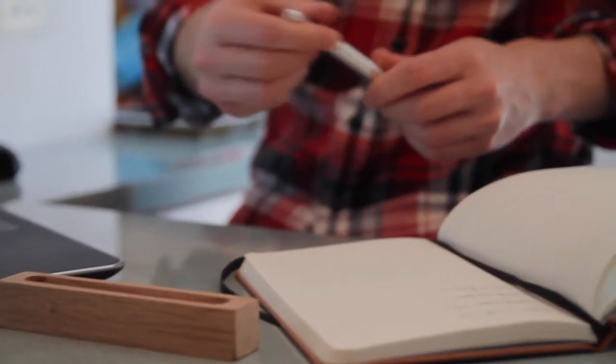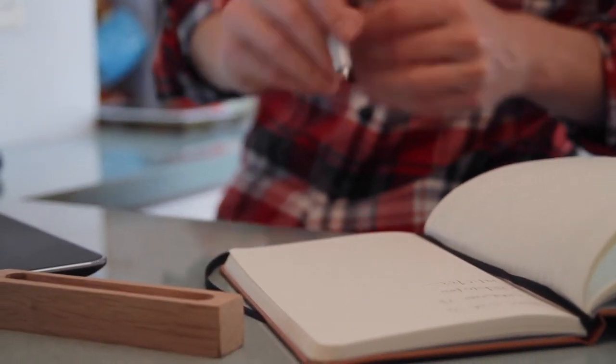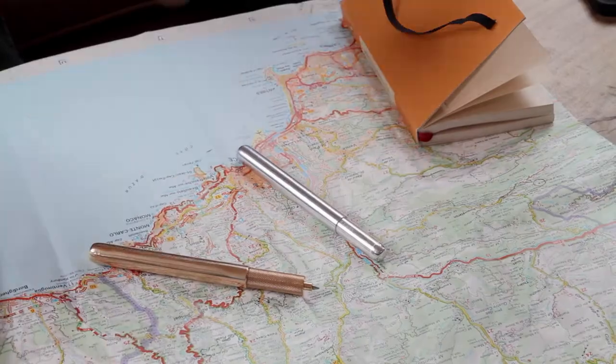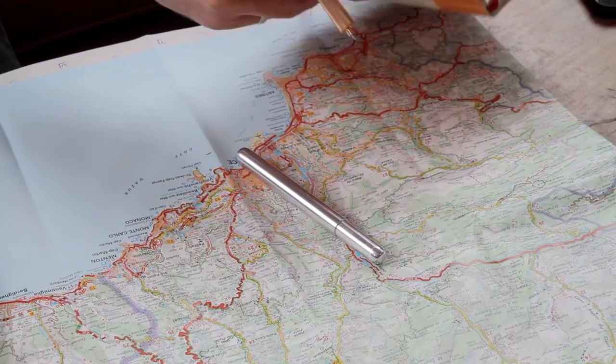I think in a really visual way, so I've pretty much always got a pen and paper on me to help explain my ideas. I wanted to create a pen that I could take with me all day, use anywhere, and that I wouldn't want to put down.